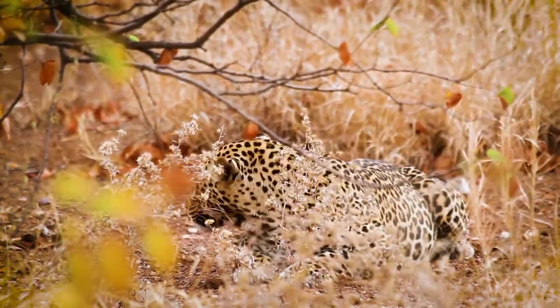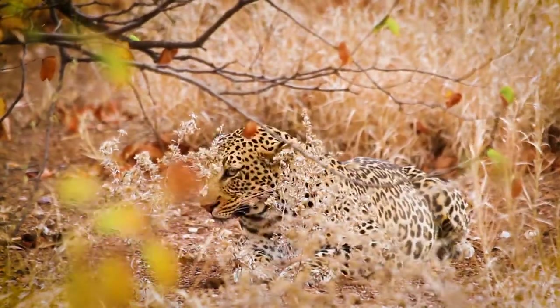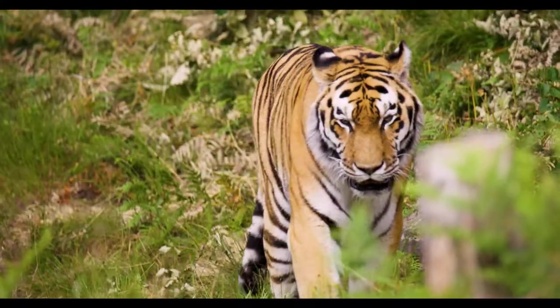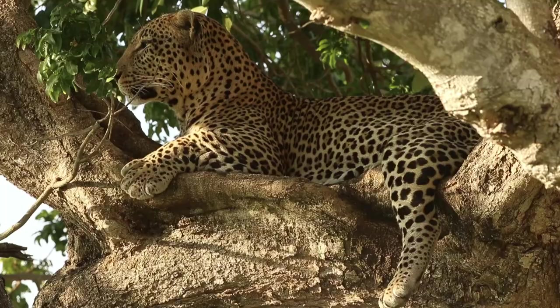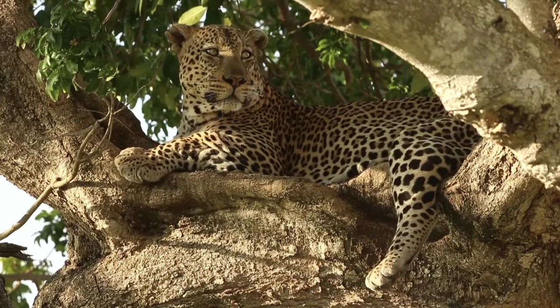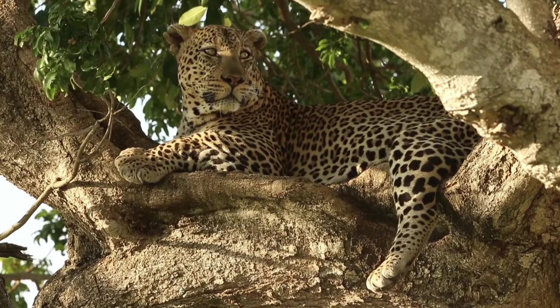The animal genus Panthera of the Felidae family consists of animals that are considered as the big cats family, such as the tiger, lion, jaguar, and the leopard. They are the animals that are equipped with a special morphology of the larynx that allows them to roar.